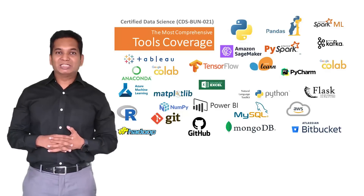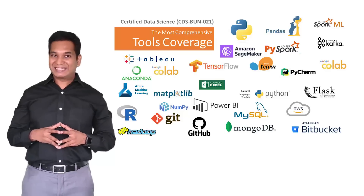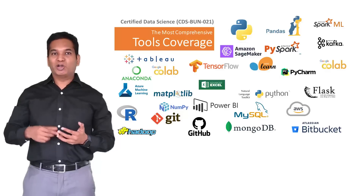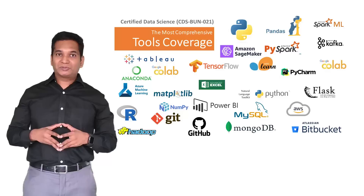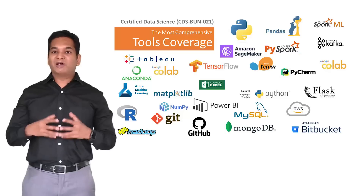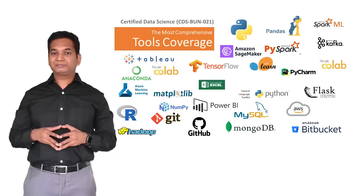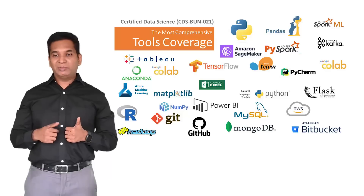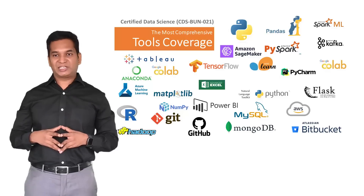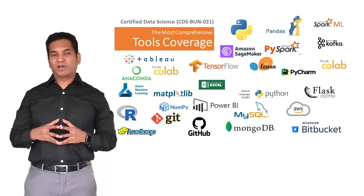Moving on to tools coverage, you can see from the screen that almost all the tools used in the real world for data science are covered. Starting with Python and Python-related tools and packages like Pandas and NumPy, we move on to PyCharm as an IDE for Python development, TensorFlow — a Google-based Python platform and production-ready platform — Amazon SageMaker, Advanced Excel, Microsoft Azure Machine Learning Studio, Matplotlib, Git, and MongoDB. We also cover Flask for deployment, Kafka and Spark SQL for handling big data and real-time data streaming, and niche tools like Airflow, which is really important for managing data orchestration.